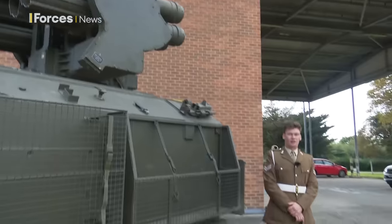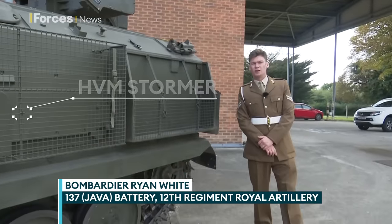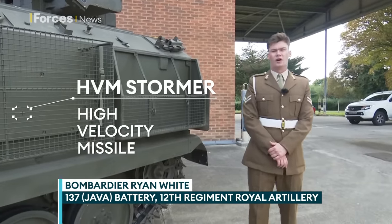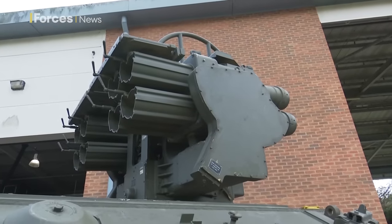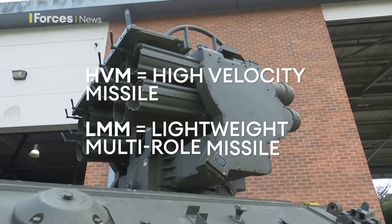Hello, I'm Ryan, and this is the HVM Stormer — HVM standing for High Velocity Missile. Looking into the vehicle, this is the launcher. It fires two types of missiles, the HVM and the LMM.